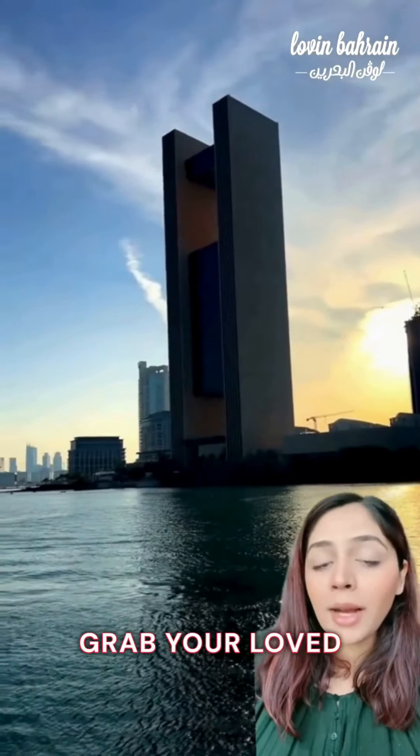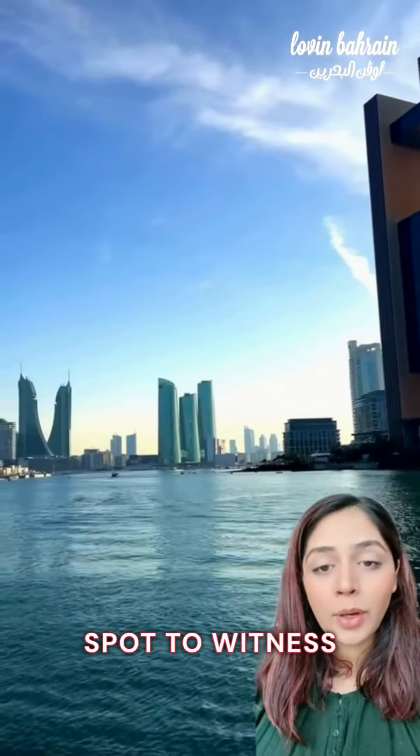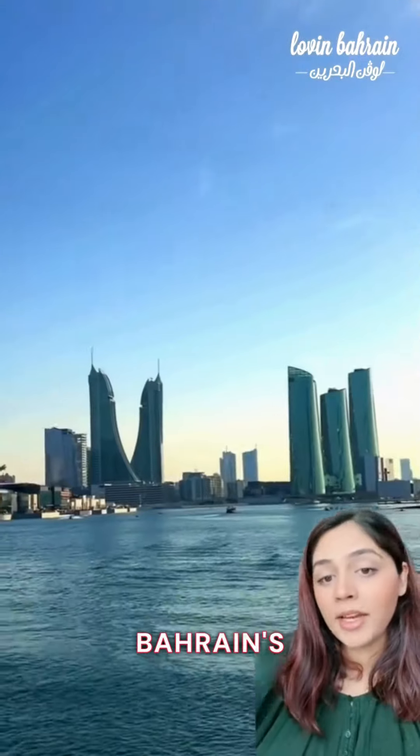End your day with a gorgeous sunset at Bahrain Bay. Grab your loved ones and head over to this spot to witness some gorgeous views of the water, the sunset, and the stunning skyline behind.